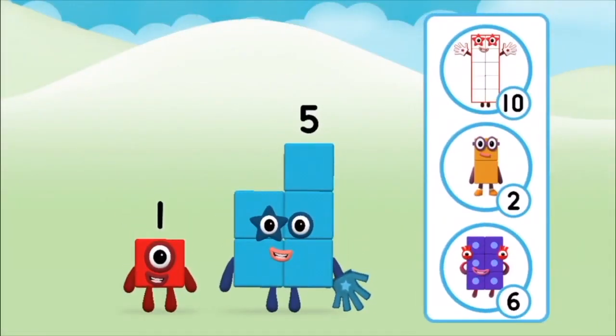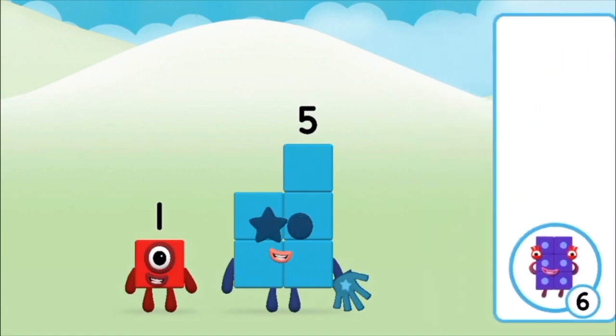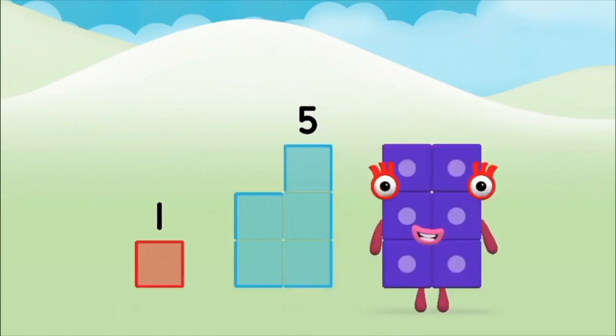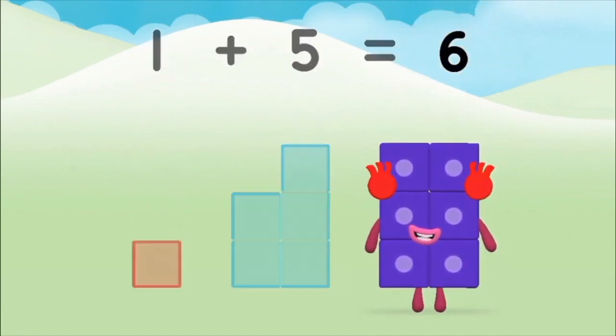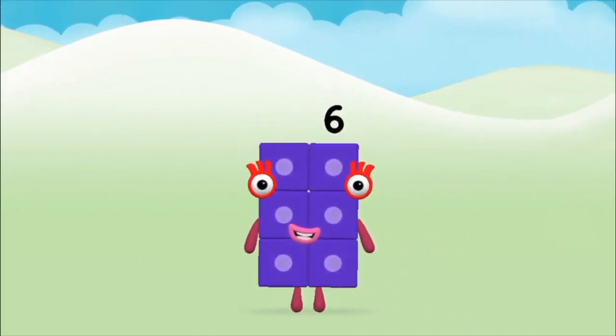Do you know which numberblock you'll make when you add these two numberblocks together? Correct! You chose the right answer. Can you add the numberblocks together? Five. One plus five equals six. Brilliant! You made numberblock six.